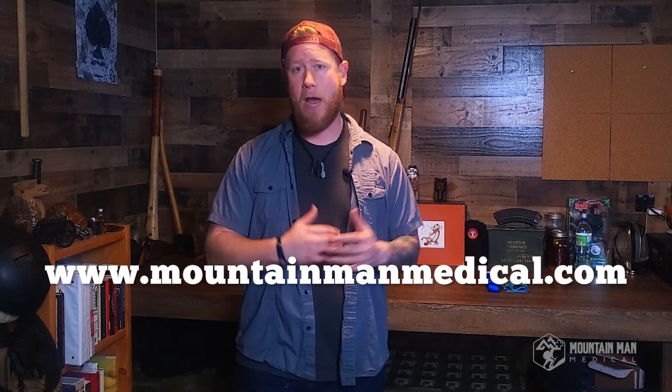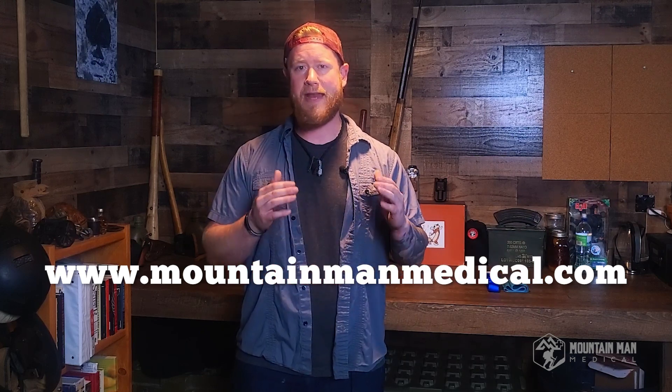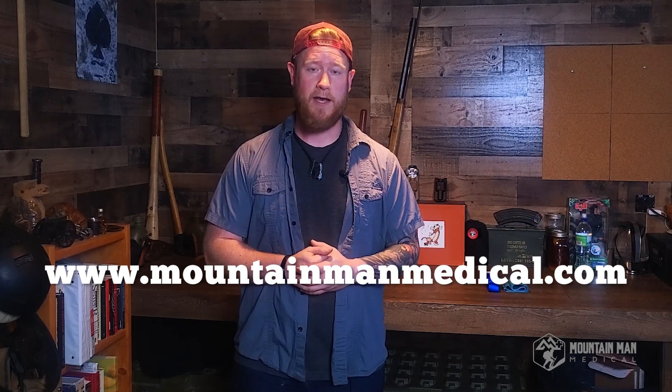That's all I got for you guys. Thanks for hanging out and listening to me talk a little bit about the SWAT-T tourniquet and why I think it's a fantastic choice to keep in your medical kit — it will work for you. We sell them on our website. Check out mountainmanmedical.com and pick yourself up a CAT tourniquet, a SWAT-T tourniquet, or a Yellowstone or Sweetwater kit, and take care of yourself or someone else you love.